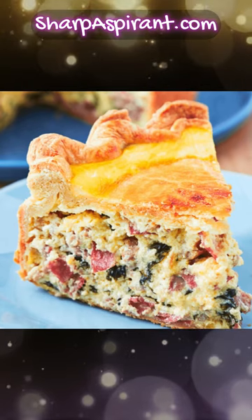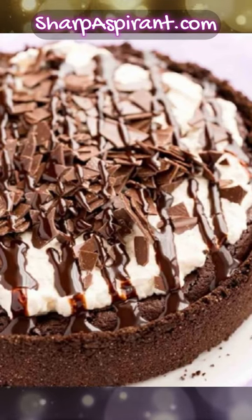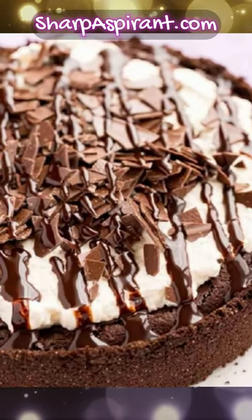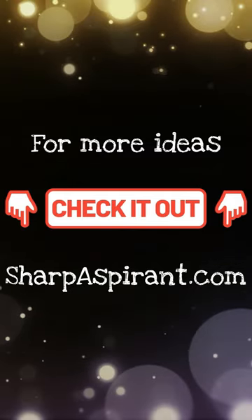With these simple recipes, choose a pie or two from our selection of easy Easter pie recipes — from meaty and savory to sweet and fruity. These homemade pies complement any Easter celebration.